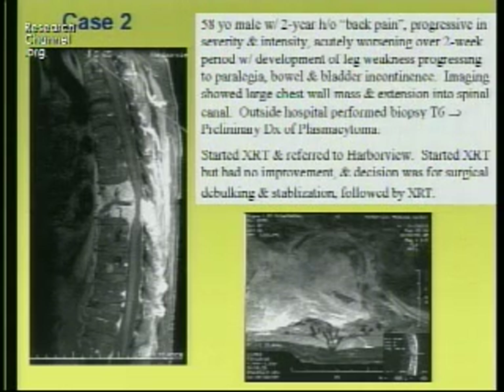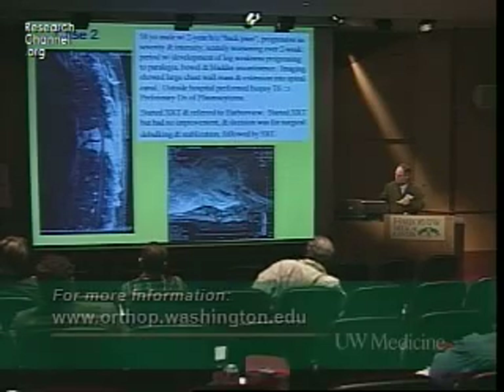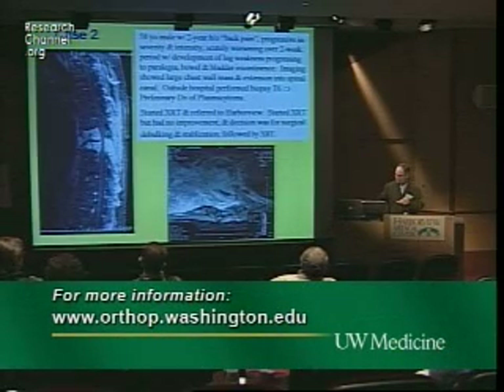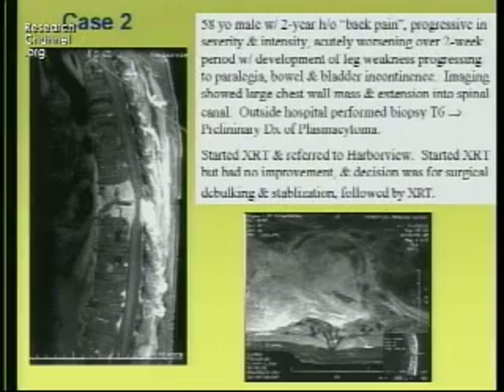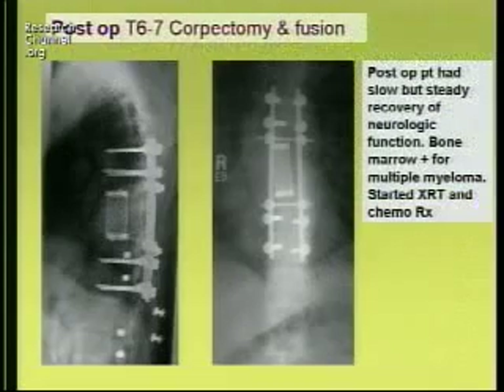He developed acute complete paraplegia. He began radiation but continued to progress, and there was quite a hesitation for referral for surgery. But in discussion with the oncologist, we did this as a salvage procedure and he had very good improvement neurologically.